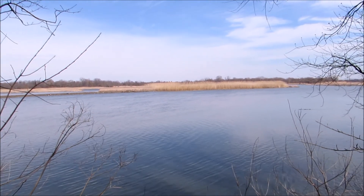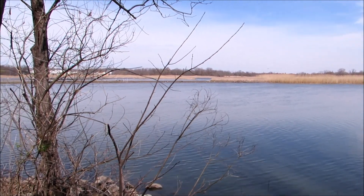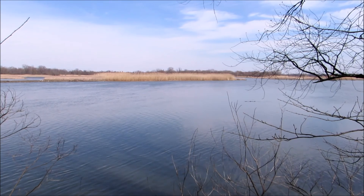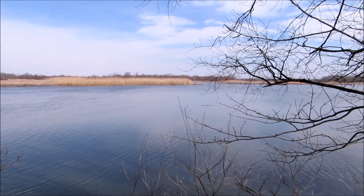There aren't as many migratory birds out here as I was hoping. I think I'm probably a little too early in the season since this is the end of March, but I'm definitely coming back to this place sometime, maybe this summer.